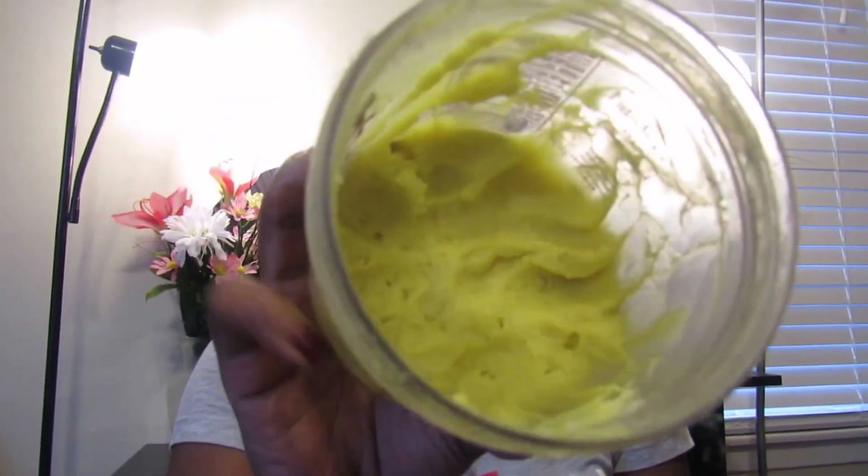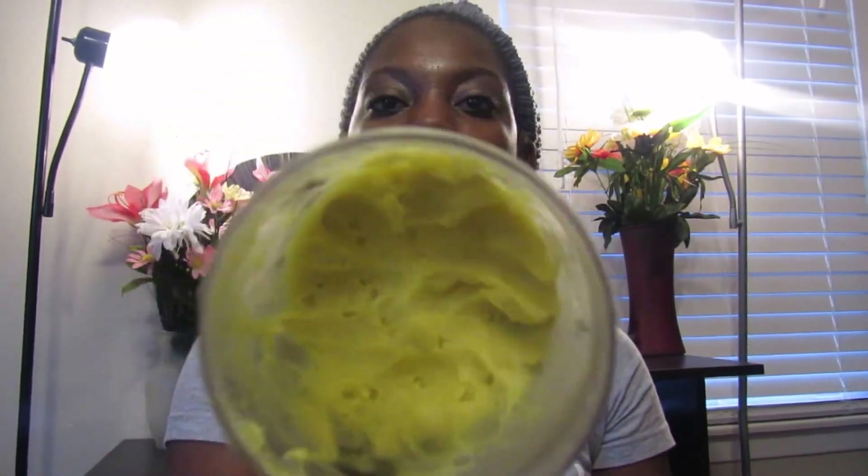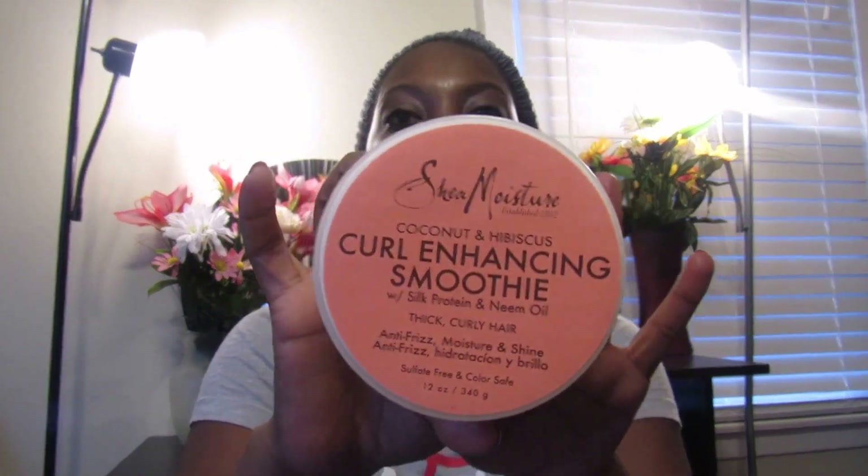My last few favorite products start with my shea butter mix — this is my second batch and I'm almost out because I use it on everything. I'll leave the link in the description box showing how I make it. I also love the Coconut and Hibiscus Curling and Smoothie — it's thick, smells amazing, and this is my second container. I use it with my shea butter mix together, and my hair stays moisturized. I definitely suggest making your own shea butter and trying this to keep your hair moisturized during winter months.